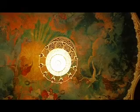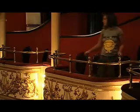Inside the Teatro Nacional, ceiling paintings and elaborate decorations make it worth the look. If you're lucky you'll catch a musical performance. Check the timetable outside.